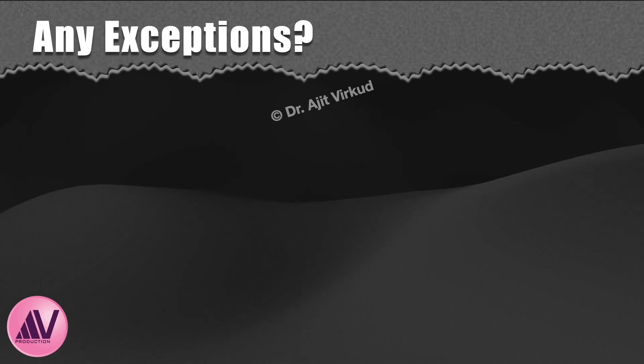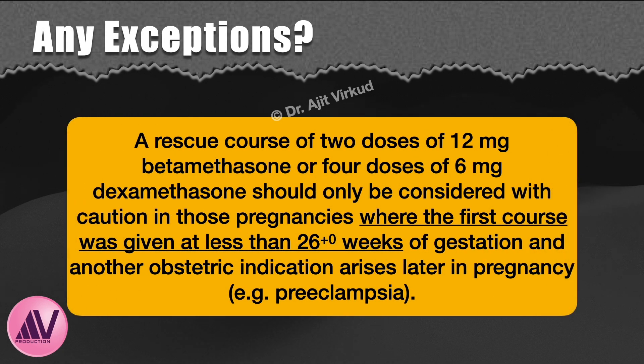However, there is one exception. A rescue course of two doses of 12 mg betamethasone or four doses of 6 mg dexamethasone should only be considered with caution in pregnancies where the first course was given at less than 26 weeks of gestation and another obstetric indication arises later in pregnancy, such as severe preeclampsia. Senior opinion should be sought if a rescue course is to be considered.